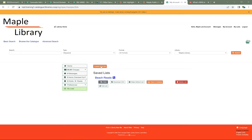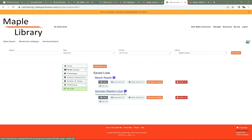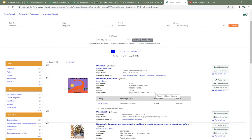I can create a new list by clicking Create New List, give it a name, and you can give it a description — that description will show at the top when somebody looks at your list. I want to set this list to be Shared, because that's how it's possible for your patrons to see it. I'll click Create List. Now I've got my Summer Reading Club list.